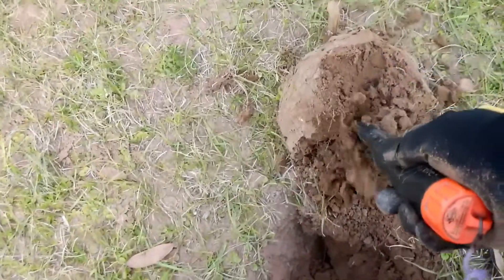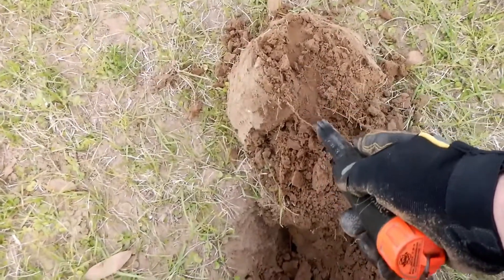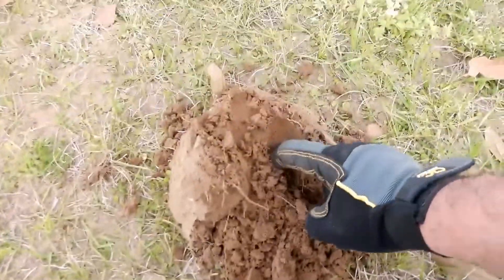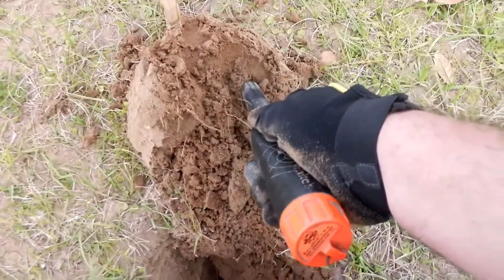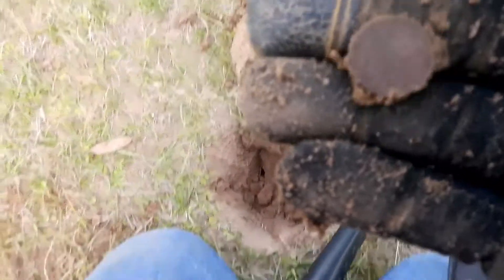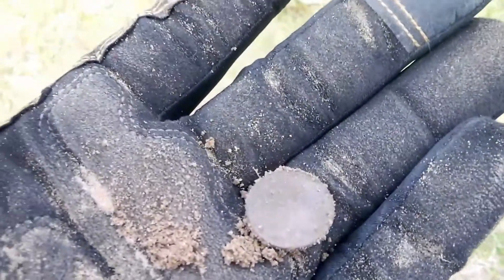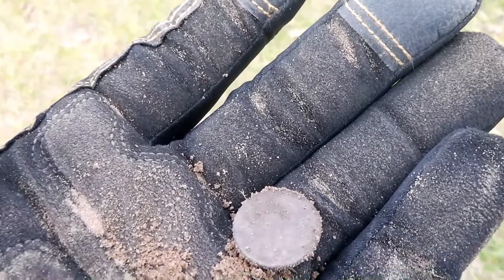I believe I have a zinc penny in that plug right there. There we go — I knew it was in there. Had a little fun with a live dig, even though it's just a penny. We're happy to dig pennies on this little short hunt. Let's keep on keeping on and see if we can find some more goodies.